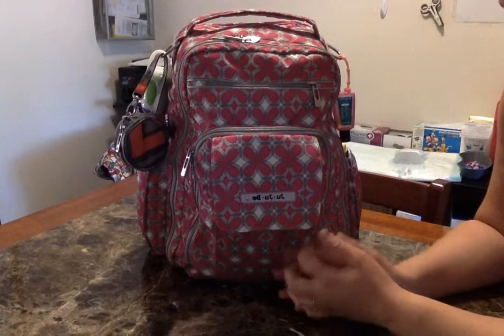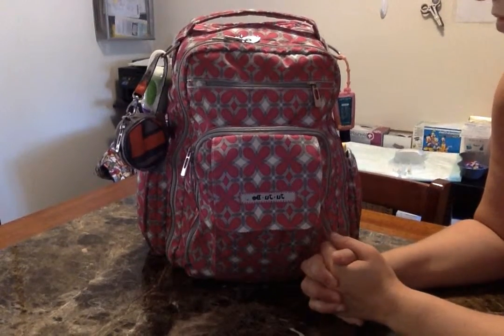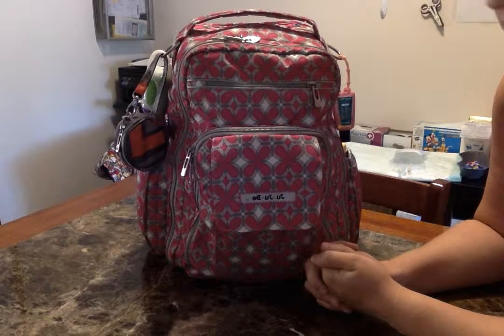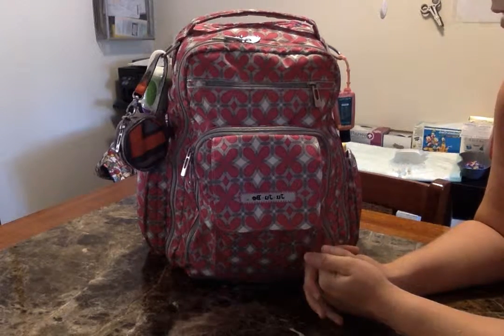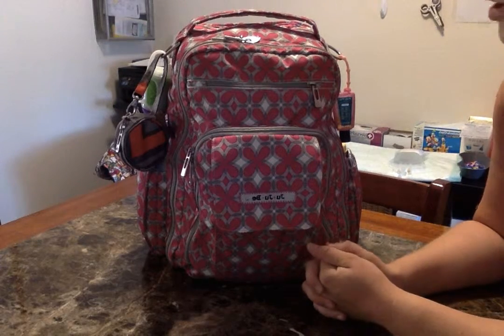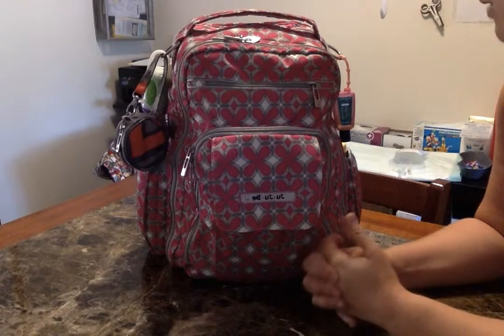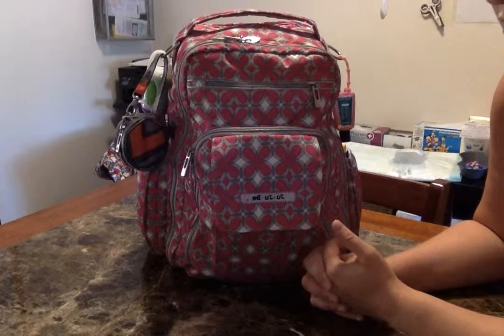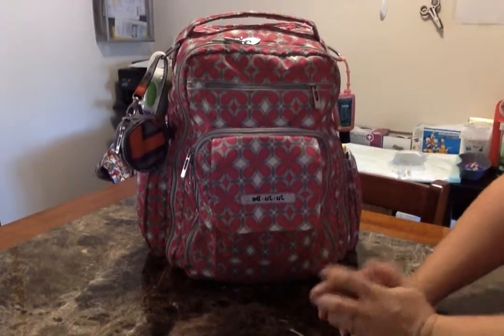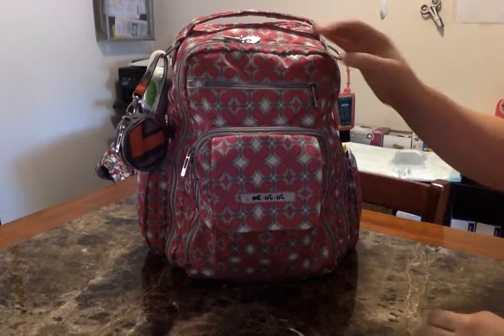This is my JuJuBe Be Right Back diaper bag that I have used for my daughter's medical supplies — basically what I would need if I was gone for the day, or a bag of extra supplies to leave in the car so that I only have to carry the bare essentials on me and can get away with using a smaller bag or even a purse.